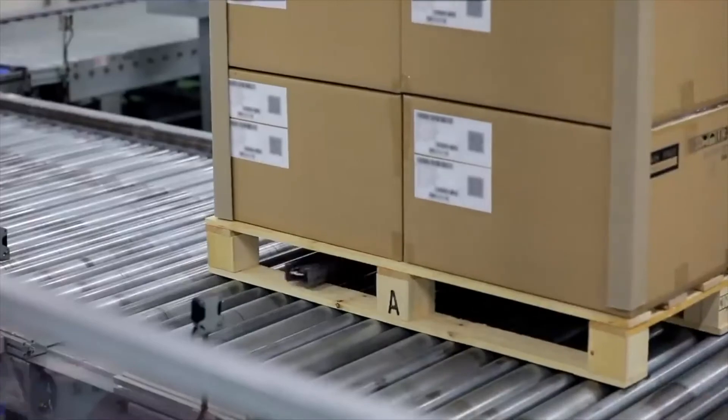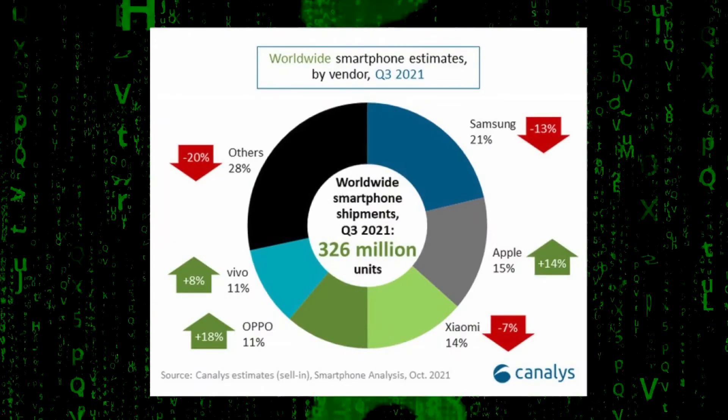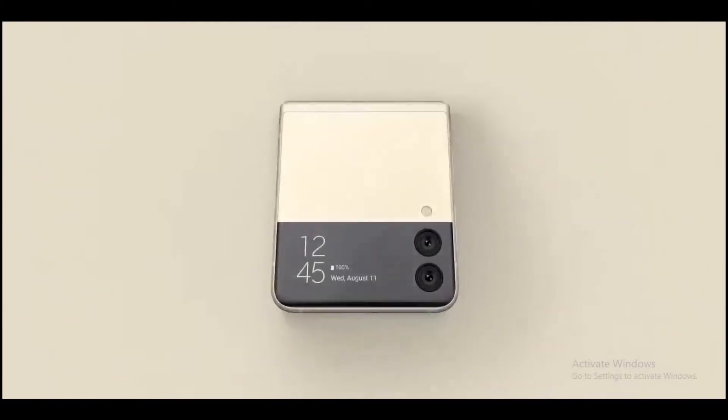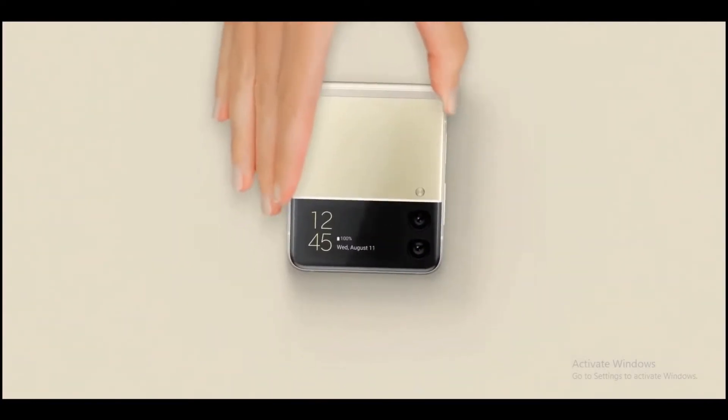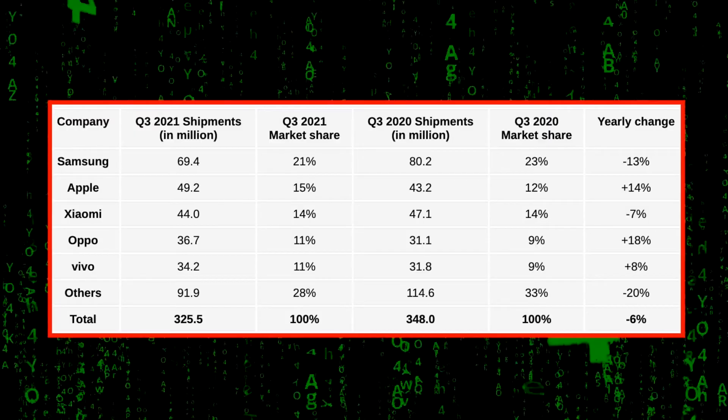There has been new interesting information that has arrived. We previously reported that Samsung lost its position to Xiaomi in Q2, but in Q3 a new report from Canalys gave us details that Q3 is going to be dominated by Samsung devices because the shipment rate has increased, largely due to the Galaxy Z Fold 3 and Z Flip 3 performing really well. Samsung has regained its number one position, Apple is in second place, and Xiaomi slips to third.